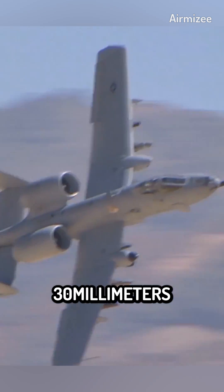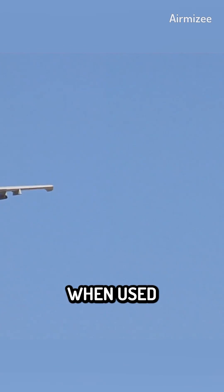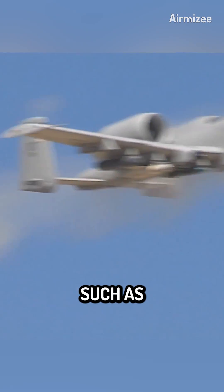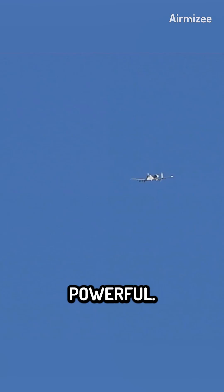The GAU-8 Avenger fires 30mm rounds that are intended to be anti-personnel and anti-armor. When used against a variety of ground targets, such as armored vehicles, strongholds, and infantry formations, these rounds are incredibly powerful.